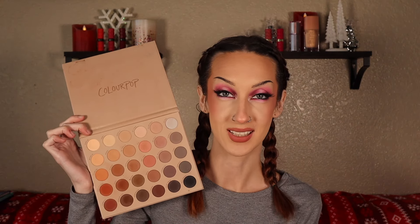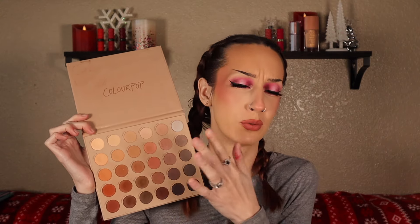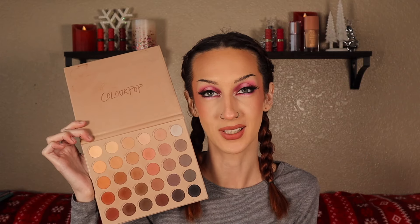Last but not least, this is no surprise to anybody — the ColourPop Gone Matte palette. Obviously this doesn't have any shimmers in it, but it has literally anything that I could ever need to create a neutral look. I have plenty of cream shadows and super shocks that I could use to pair with this if I need a little shimmer. Just warm tones, neutrals, cool tones. This palette is perfect. It is definitely the least pigmented out of the three that I've mentioned, but it's just so easy to work with. It has everything.